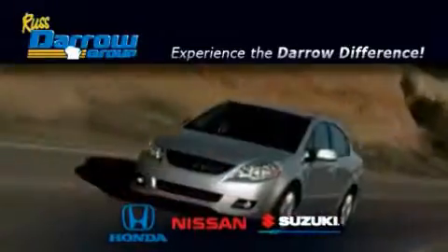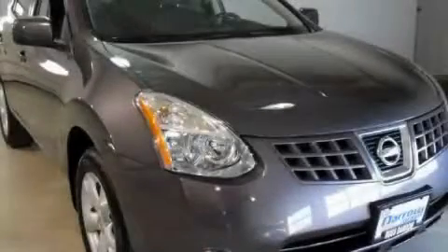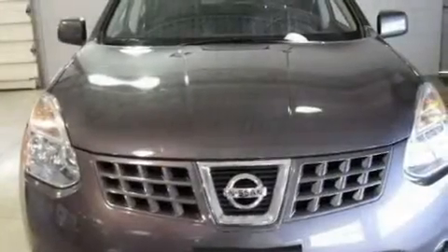Another fine vehicle offered by Rust-Aero Honda Nissan Suzuki. This is a 2008 Nissan Rogue, a great blend of utility, comfort, and style.